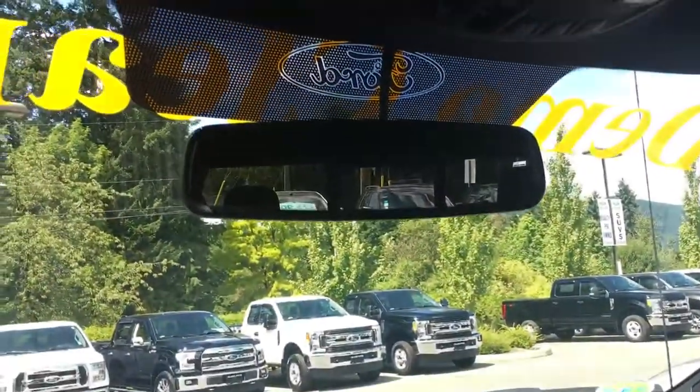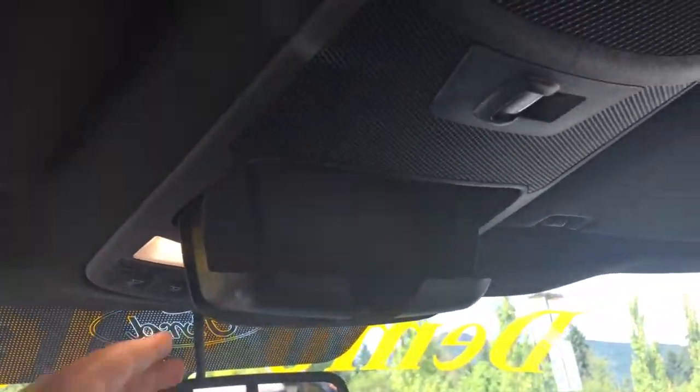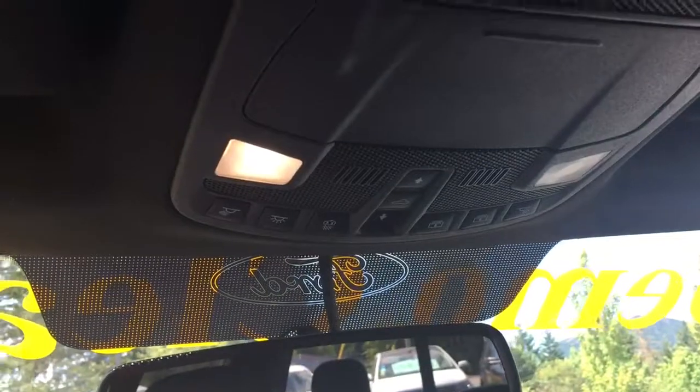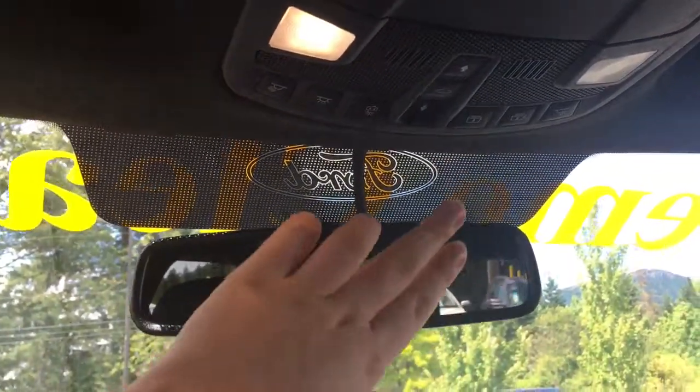Up top, you have an auto-dimming rear view mirror as well as overhead lights, a sunglass holder, the controls for the rear window, and the controls for the power sunroof and sunshade. Pressing this one will make that sunshade go quickly.